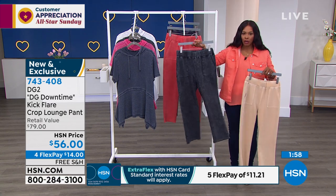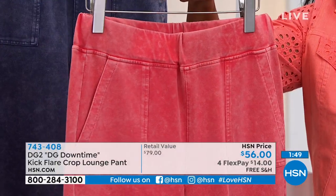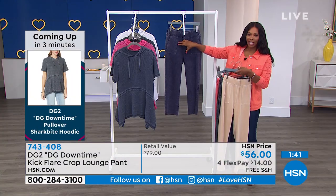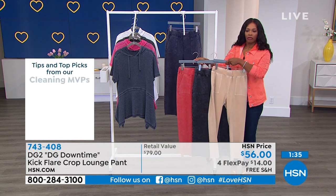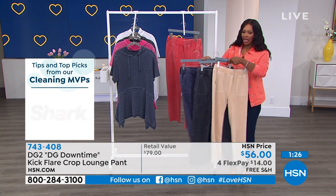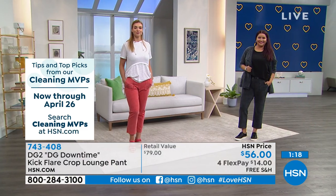Which one are you getting — the sand, the black that Annette has on, the coral, or the navy? A lot of callers are split equally between sand, black, and coral, and sand, black, and navy. Those are the three that everybody's calling in for. Don't forget there is the matching hoodie that goes with this — I encourage you to get both to have the complete look.